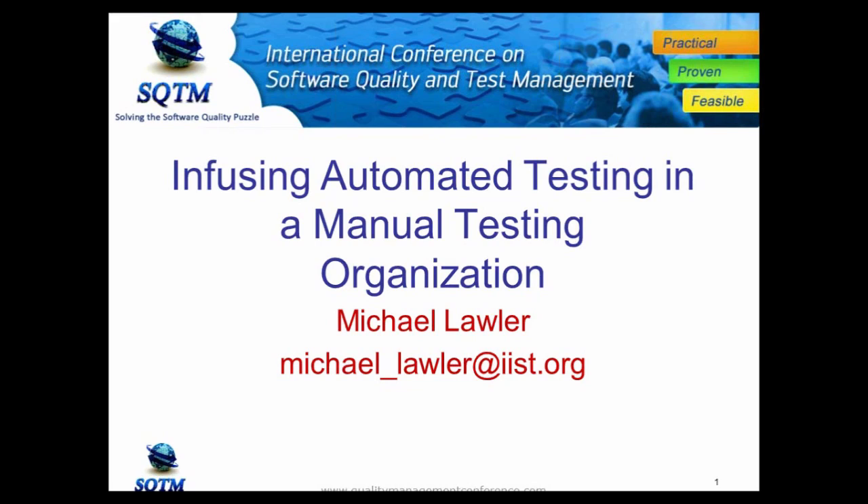Welcome, everyone. This is Mike Waller. I am presenting today a preview of a presentation that will be delivered at the upcoming International Conference on Software Quality and Test Management in San Diego, California. This is one of several presentations being given at the conference. This particular topic will be an overview of automated testing and how automated testing can be infused into an organization.